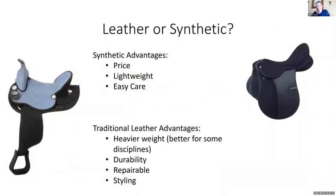Leather or synthetic — most people go with leather, but synthetic has advantages. It's generally cheaper, very lightweight, and easy to care for. If it gets wet or dirty, just take the hose to it and let it dry — no problem. However, traditional leather saddles are more durable. Many of you probably have great-granddad's saddle and it's still going strong as long as it's cared for. Leather is also very repairable — stirrup leathers can be replaced. And we can't discount styling: synthetic saddles just don't look as cool as leather.